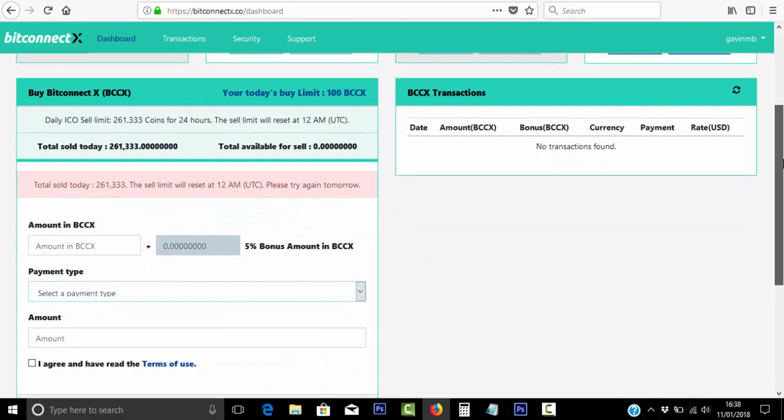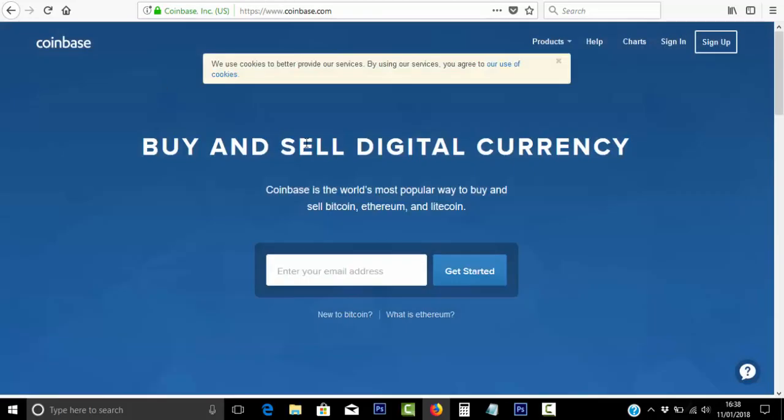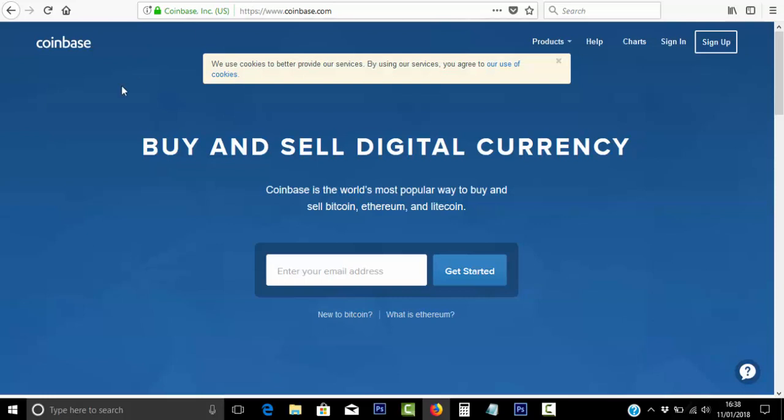It's just like Coinbase in another sense, where you can buy and sell digital currency. Now you can buy BitConnect X as well as Bitcoin, Litecoin, and BitConnect. Whereas currently at Coinbase, you can buy Bitcoin, Ethereum, Litecoin, and Bitcoin Cash.